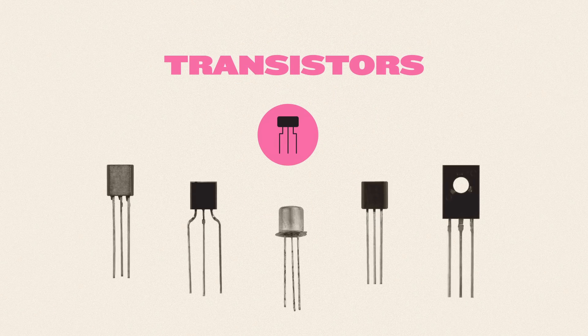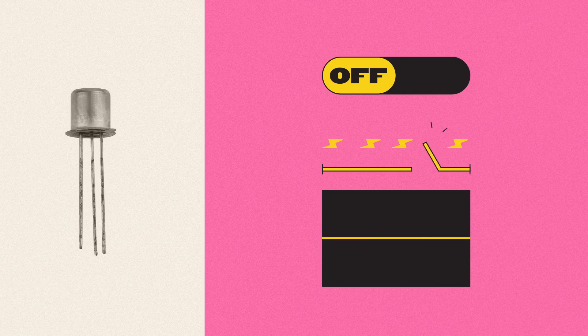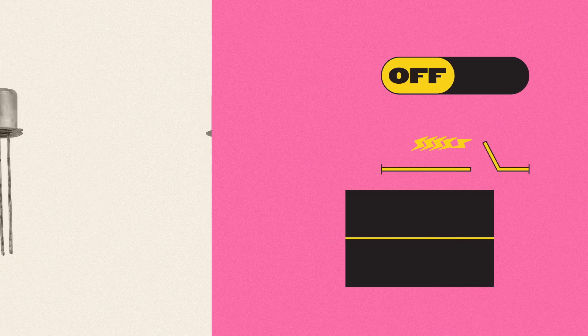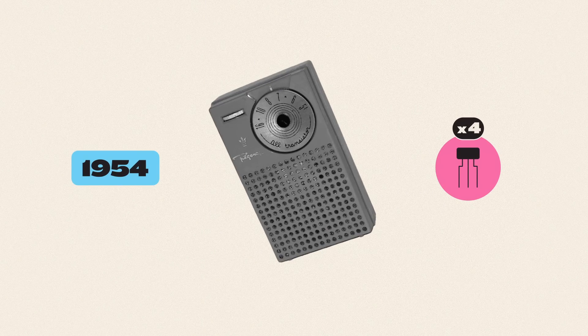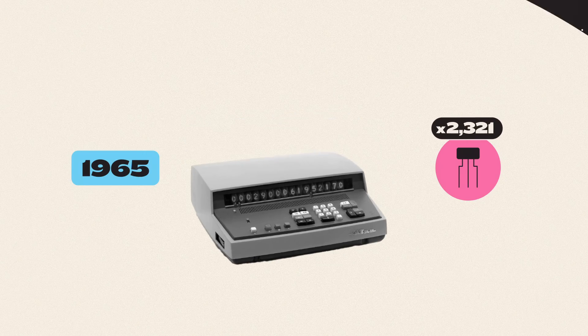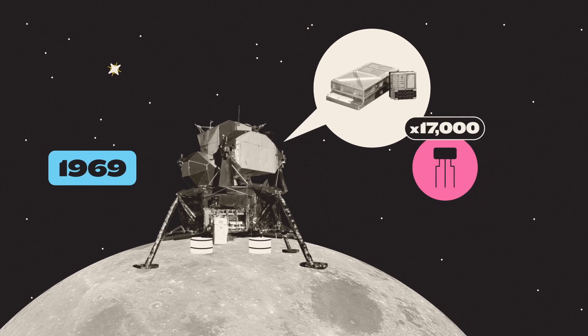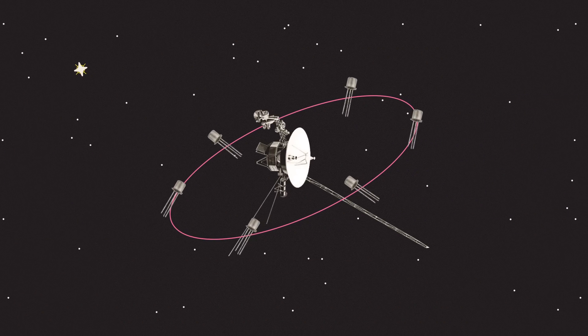Let's talk about transistors. Put simply, a transistor is just a switch, which either amplifies or shuts off a current. Not that impressive by itself, but connect four together and you can build a portable radio. A few hundred, you can make a digital calculator. 17,000, and you have the Apollo Guidance Computer. With enough transistors, even the sky is no limit.